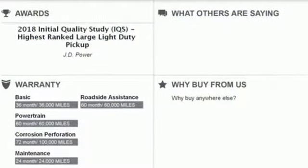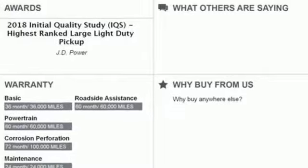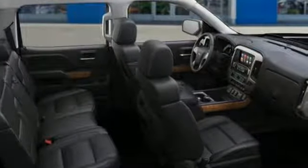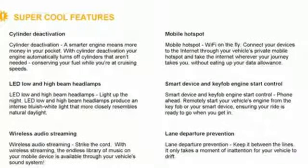Streaming audio. Power tilt-down heated mirrors. Front heated and ventilated leather bucket seats. Front and rear parking sensors. Wi-Fi hotspot. Heated steering wheel.